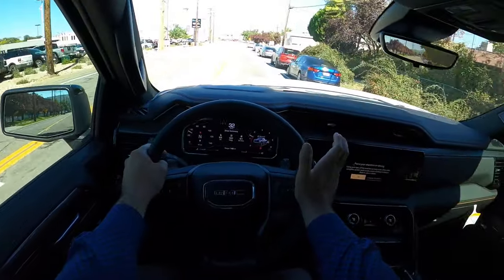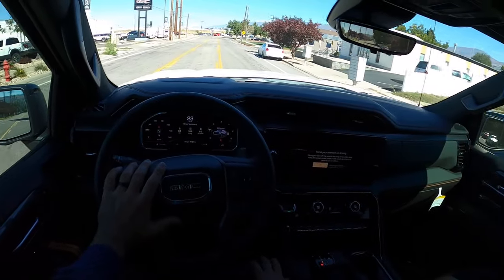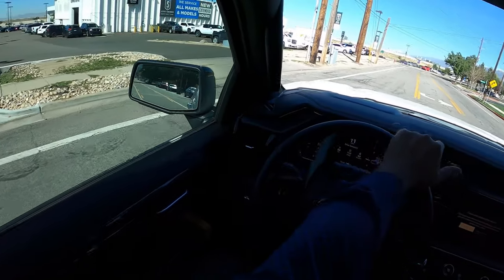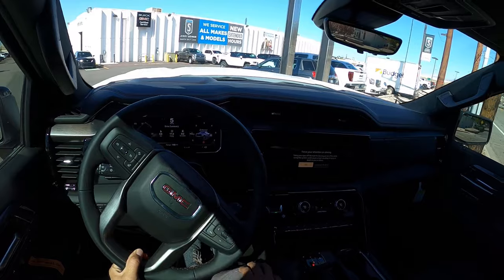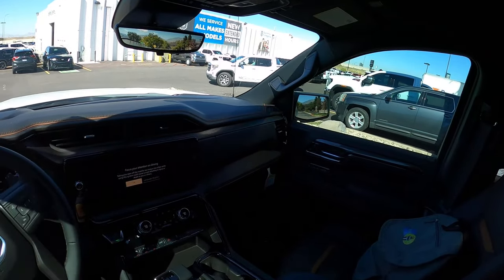I've driven the AT4 quite extensively — I actually lived with one for a week, so I'm pretty familiar with the truck overall. And also — timeout — look at that, it's a Hummer EV. Those are always cool to see.